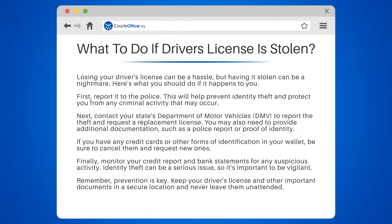Next, contact your state's Department of Motor Vehicles, DMV, to report the theft and request a replacement license. You may also need to provide additional documentation, such as a police report or proof of identity.